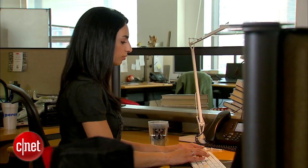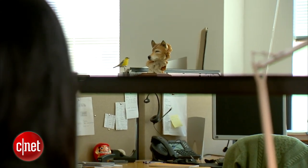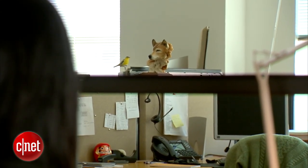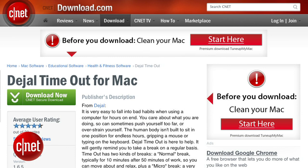One simple way to offset long hours at the computer is to use the 20-20-20 rule. Every 20 minutes, you find an object 20 feet away and stare at it for 20 seconds. Doing so will exercise your eyes, plus it will give you a little relief from staring at a bright white screen all day. If you need reminders to take these breaks, consider a program like BreakTaker for PC or Time Out for Mac.